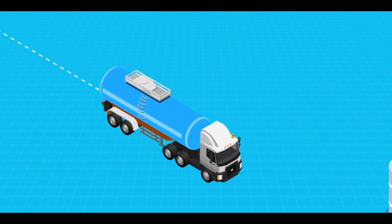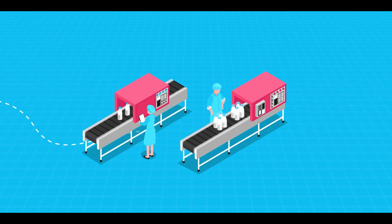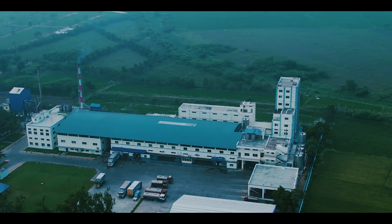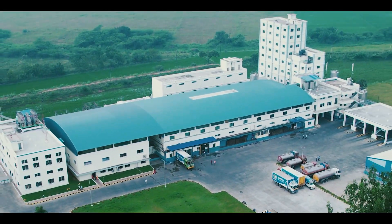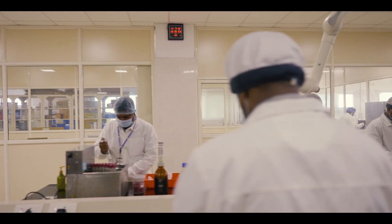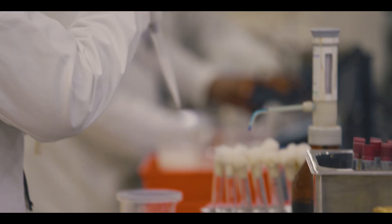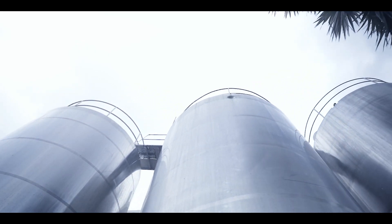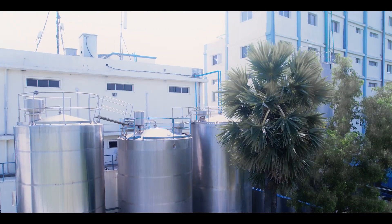At the scheduled time, the milk is pumped into our road tankers and transported to the nearest Dodla Dairy plant. On arrival of the tankers at the plant, the milk undergoes a series of tests. Based on the results, the milk is graded for acceptance or rejection by lab personnel. Upon quality clearance, the milk is weighed, cooled and stored in silos under refrigeration until the next unit operation for preliminary processing.